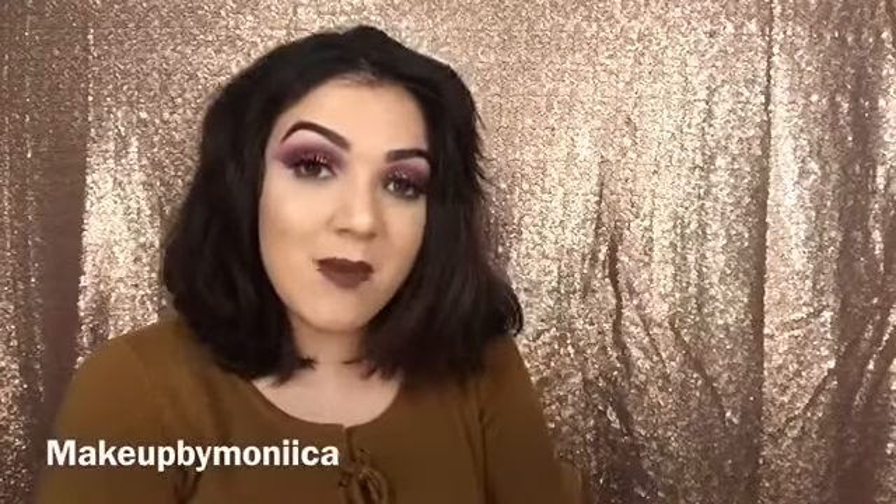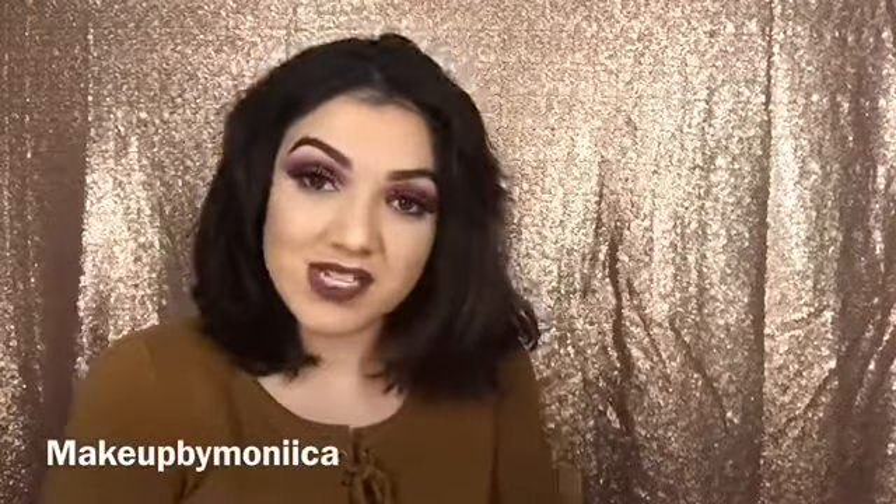Welcome back to my channel. Today we'll be talking about my favorite beauty products from the month of January. If you want to see what they are, please keep watching.